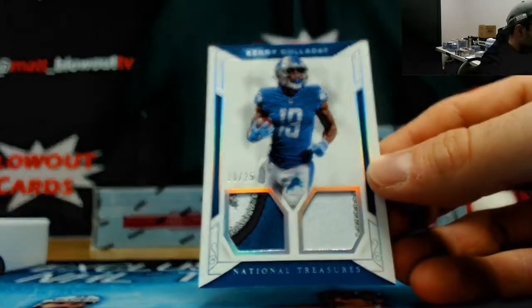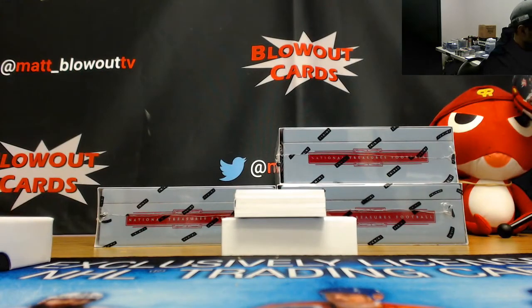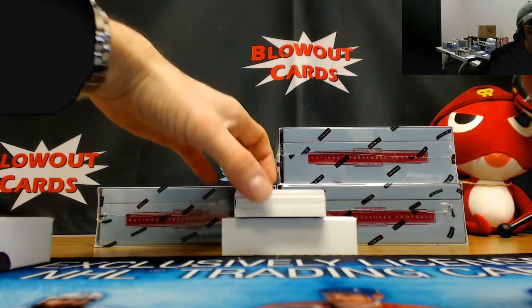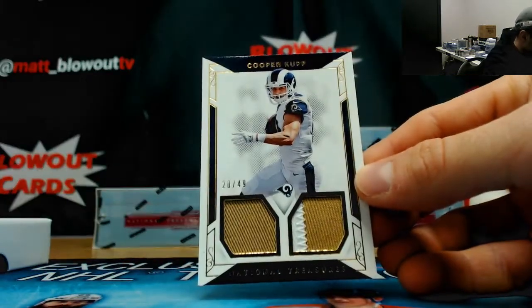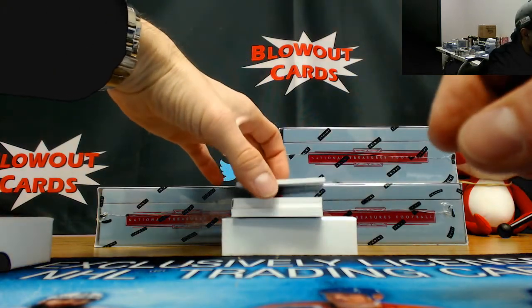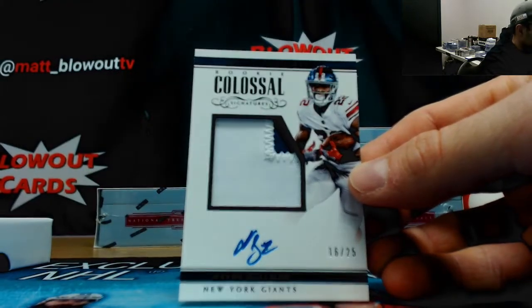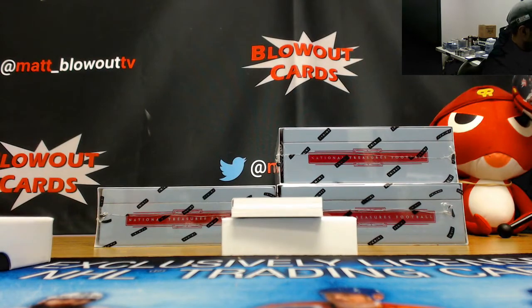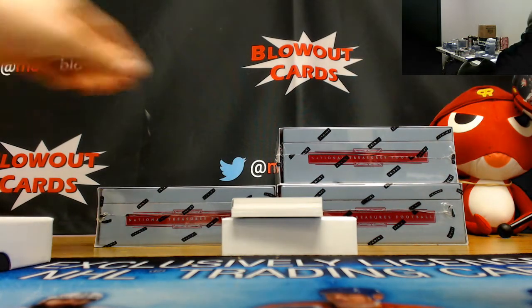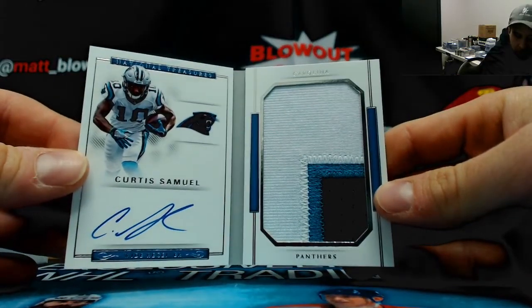Numbered 16 of 25, Kenny Golladay dual patch - six hole, zero spots. Number 20 of 49, Cooper Kupp dual patch. Colossal patch autograph Wayne Gallman, this is number 16 of 25.